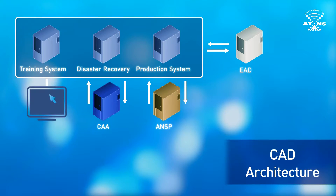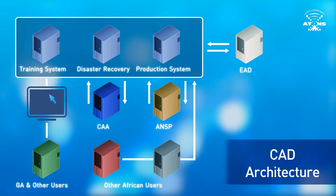In addition, it contains a web application that gives general aviation and other users the ability to log into the CAD via Internet Explorer and extract data not previously available in digital format. In support of the CAD, there is an EAD Service Desk which caters for operational queries and a Service Desk handling all technical queries.